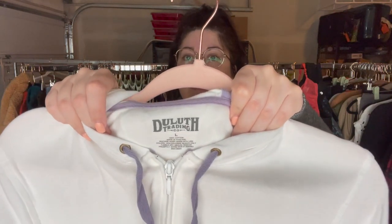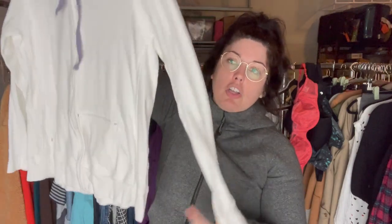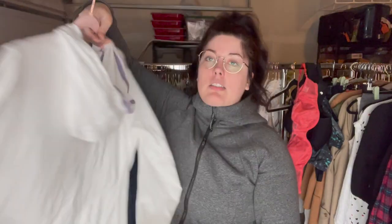This is a new favorite for bread and butter for me — this is Duluth Trading, size large, just a jersey knit zip-up hoodie. Good size and surprisingly there are no stains on it — to be determined, because I am horrible at finding flaws until I photograph them. But it looks really good to me.